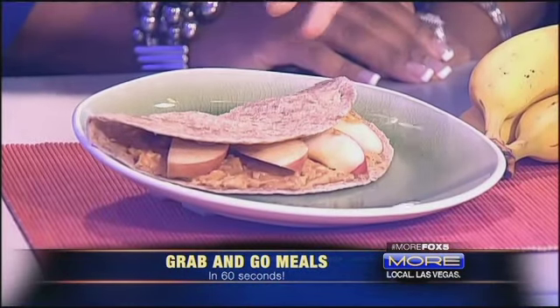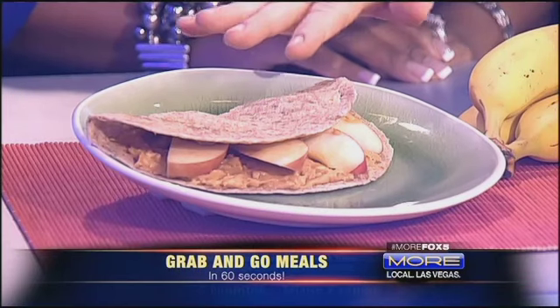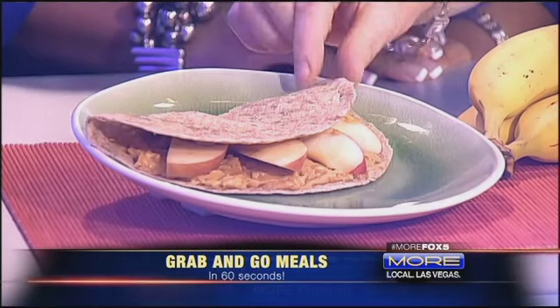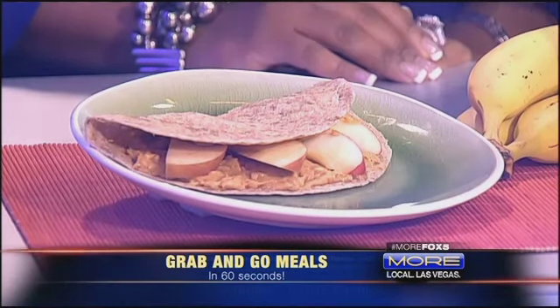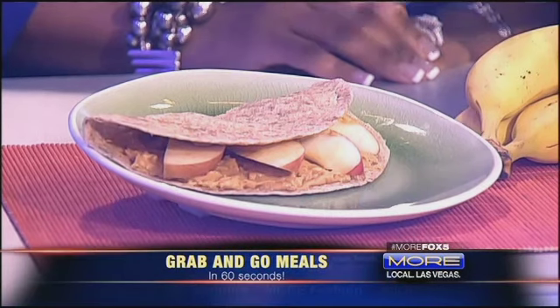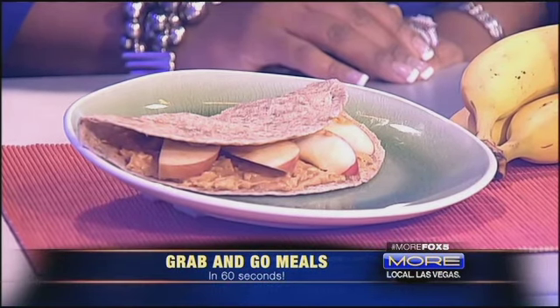Do you have tortillas in your house? Whole wheat ones? We're going to have a whole wheat theme here today. This is a quesadilla with any type of nut butter and fruit. You don't have to use bananas — a lot of people think peanut butter and bananas work together — but you can use apples, strawberries, kiwis. It all works.